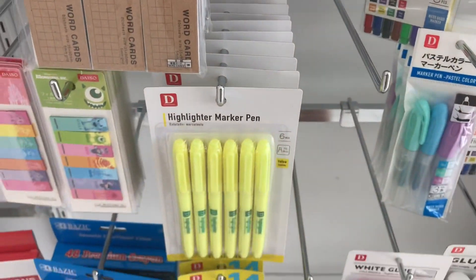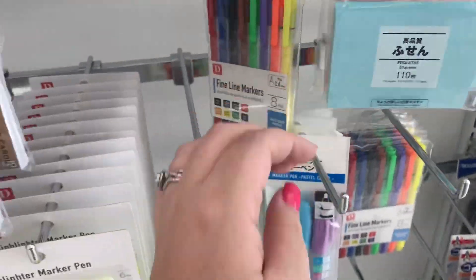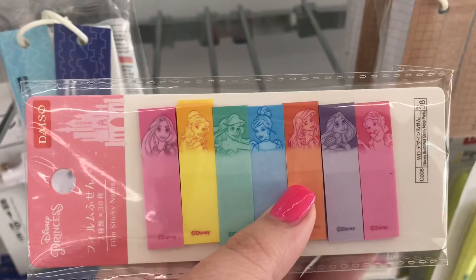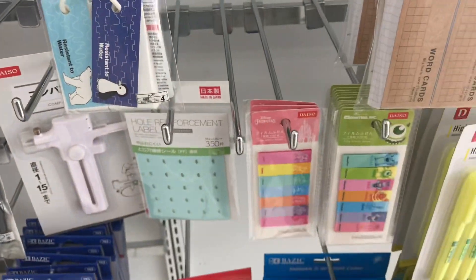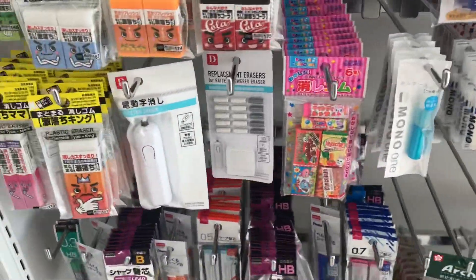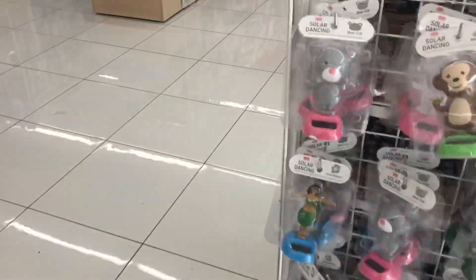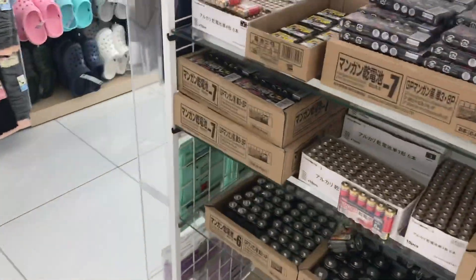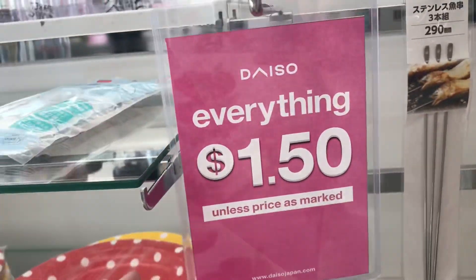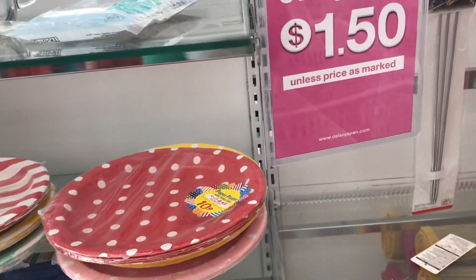Marker pens, we got highlighters, lots of sticky notes. Look at these little princess tabs — those are really cute, I feel like I need those too. Lots of pencils and erasers. Everything was $1.50, I guess the price is marked differently. It's crazy.